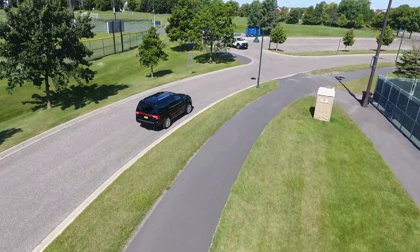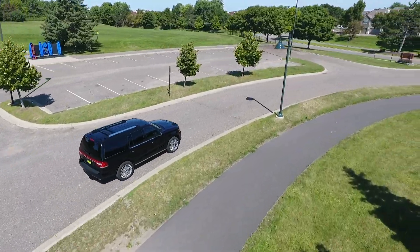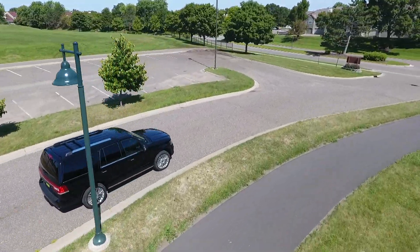Overall, the 2017 Lincoln Navigator gives you the best of both worlds with a fantastic mix of utility and luxury, and is certainly worth a test drive if you're exploring the segment.